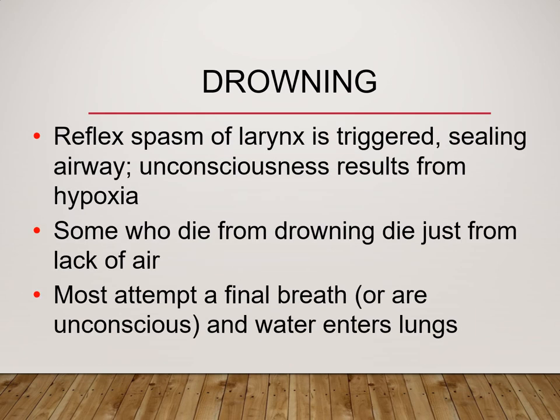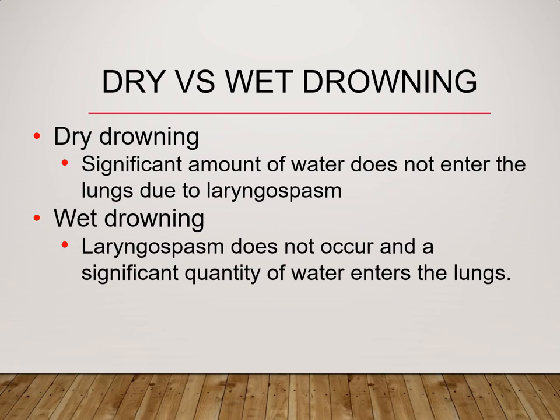Some people who drown actually die just from the lack of air — it can trigger a laryngospasm that seals off the airway. Unconsciousness results from hypoxia. That last breath or reflex is the final attempt to get air into the lungs, and that's when water comes in. With dry drowning, a significant amount of water doesn't have to enter the lungs — the laryngospasm blocks water from entering but also blocks any air from entering. With wet drowning, there is no spasm to completely occlude the airway, and enough water gets in that there is no room for air to enter the lungs.